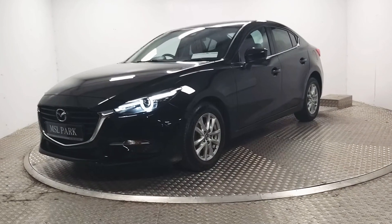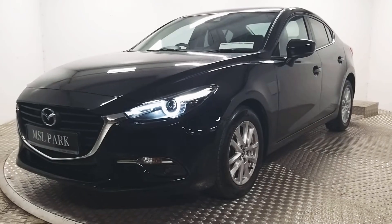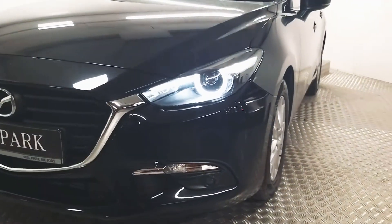The car comes equipped with 16 inch alloy wheels. We have electrically operated wing mirrors which are also power folding. We've got rear parking sensors. Here at the front we've got LED headlights.